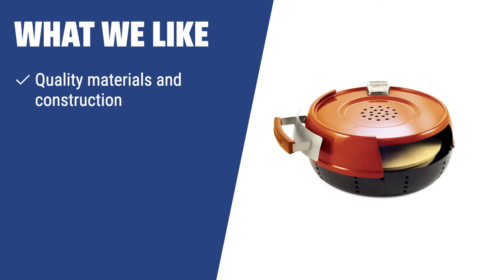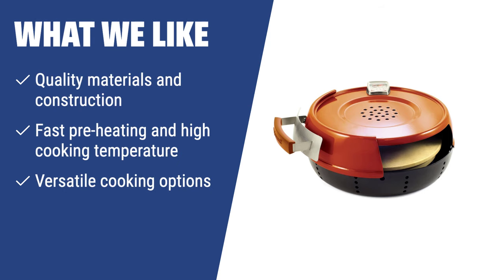What We Like: The Pizzacraft Stovetop Oven is an ideal choice for those looking for quality materials and construction. It preheats fast, reaches high cooking temperatures, and offers versatile cooking options. If you are a homemade pizza lover and want to achieve a crispy crust and gourmet quality pizza at home, you should consider this option.